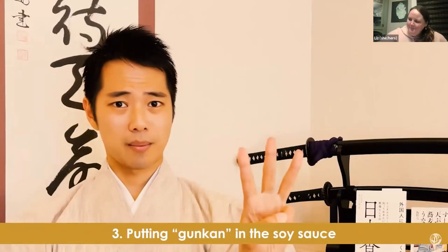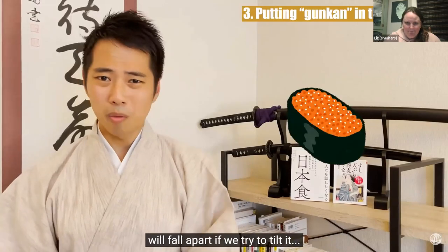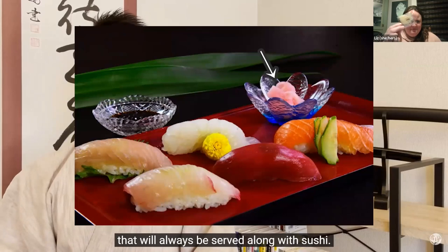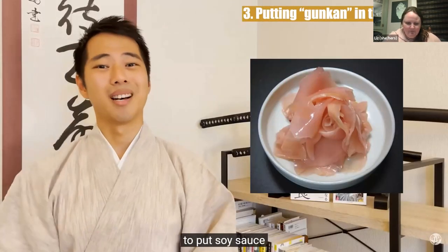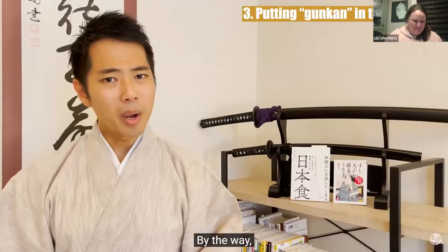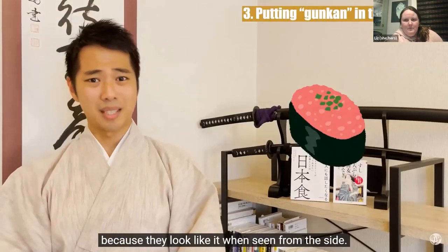Taboo 3: Putting gunkan in the soy sauce. Gunkan is a type of sushi that has nori wrapped around it. We just learned that putting soy sauce on the rice is inappropriate, but the topping of these gunkan-type sushi will fall apart if you try to tilt it. So instead, we use gari — vinegar-pickled ginger slices that are always served with sushi. They're originally meant to refresh your mouth between different kinds of sushi, but they can also be used almost like a brush to put soy sauce on the gunkan. By the way: the standard type of sushi is called nigiri, which literally means 'to grip,' and gunkan means 'warship' because they look like one from the side.